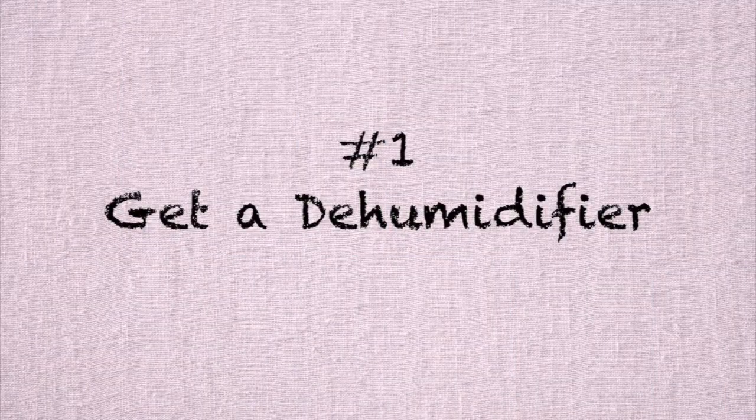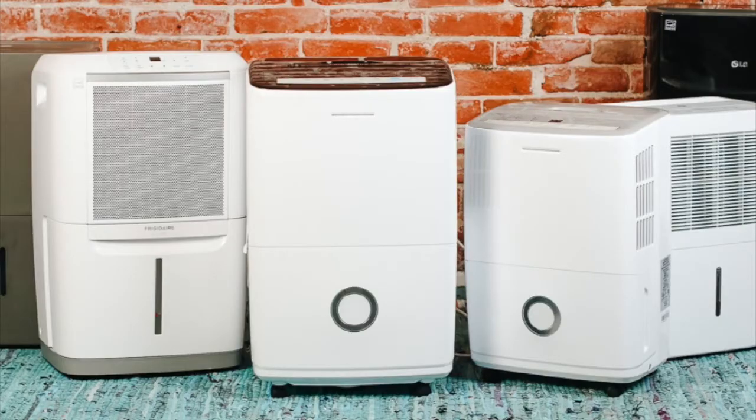The first one is if you do have a more humid area that you live in, just put a dehumidifier in. Just by sucking that moisture out of the air, your house is going to automatically feel more comfortable.